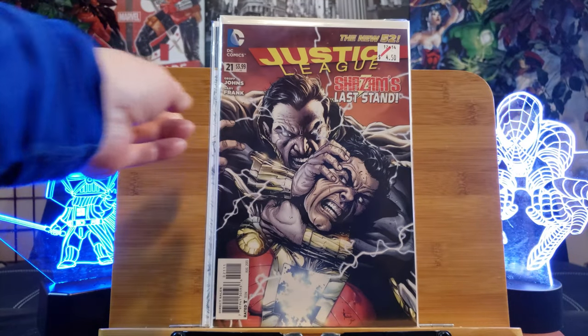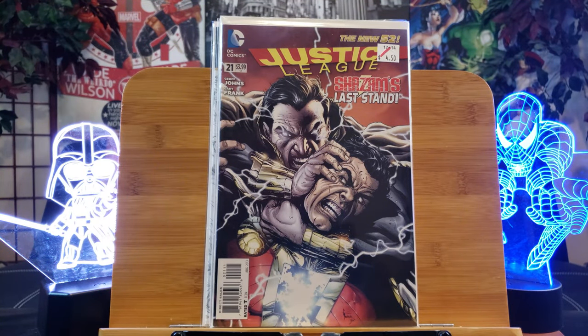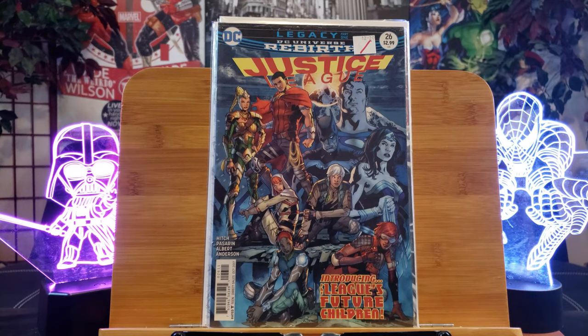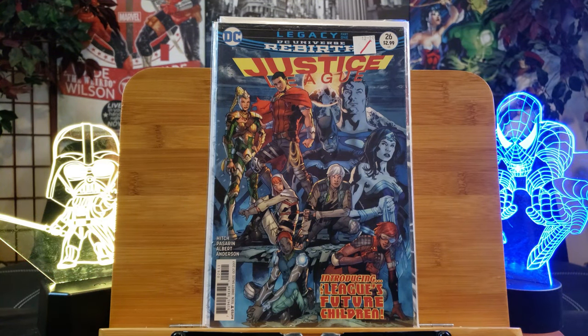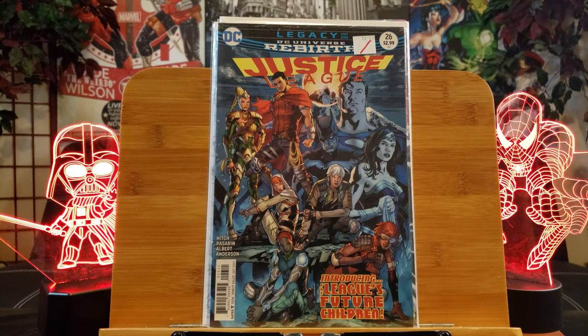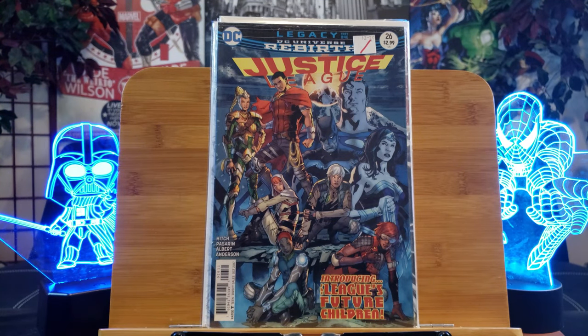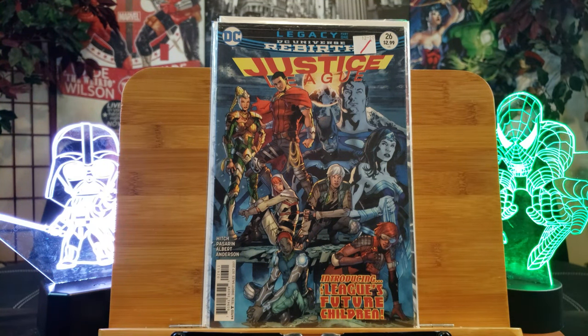Justice League number 21 features the first appearance of the Shazam family, who will play a larger role in the upcoming Shazam: Fury of the Gods movie. And here's number 26 — this is the first team appearance of the Justice League's children from the future. It's a future storyline introducing the League's future children. Sometimes you have to read the cover if you have the time.